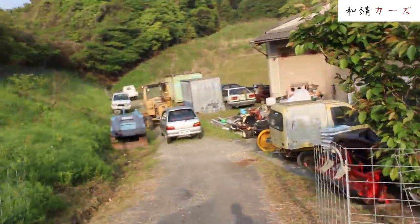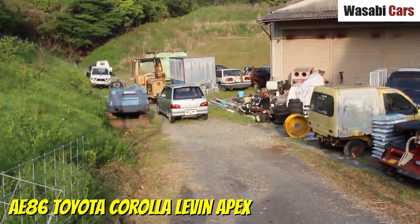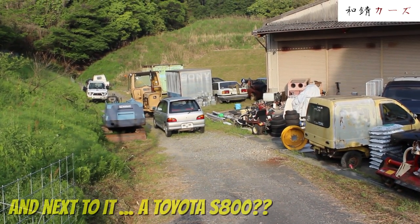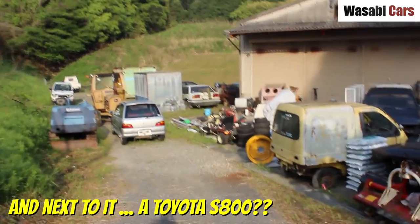In today's video, I'm going to share a few recent car spotting experiences, none of which were good. I see an Apex sticker on the rear. Oh my god, is that a Yotahachi? Is that a rusty Yotahachi next to it?